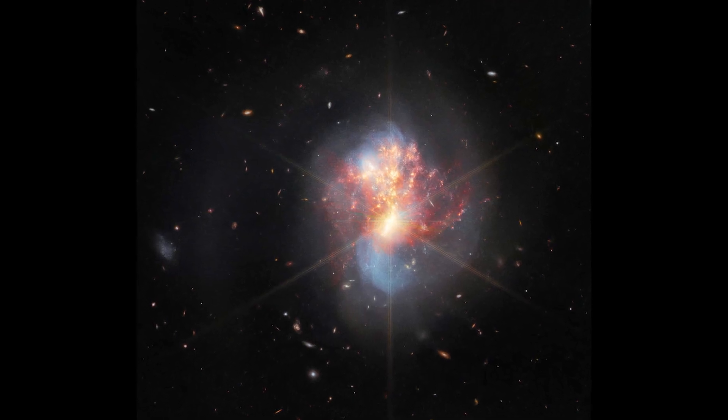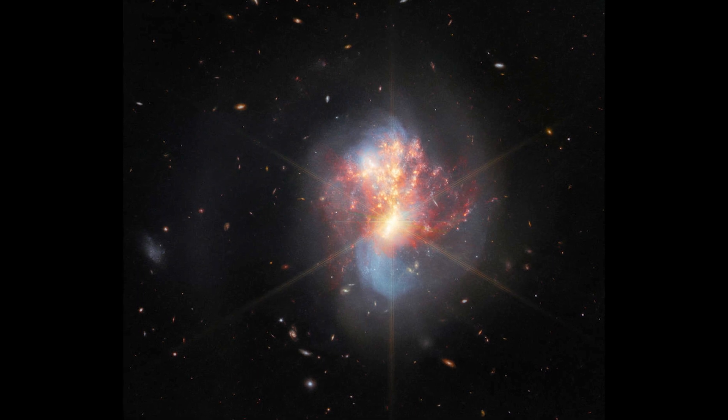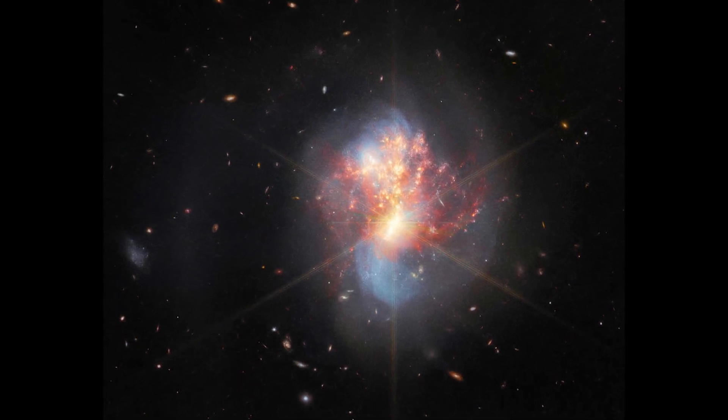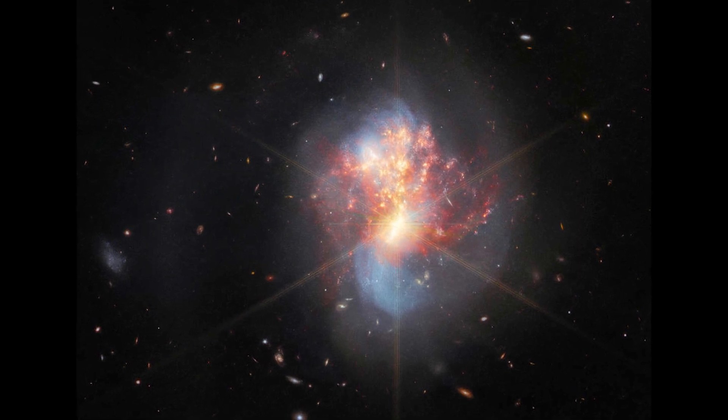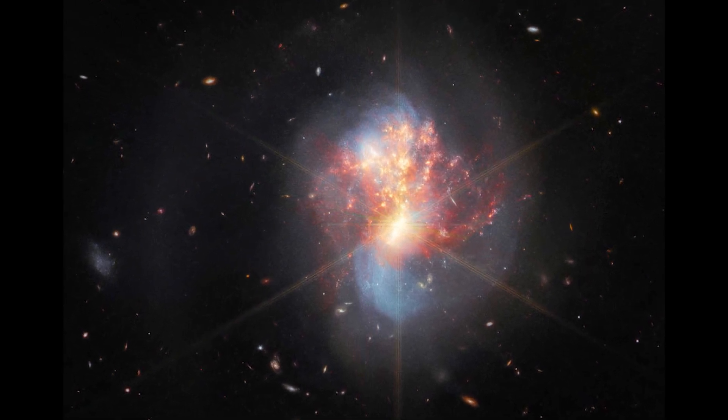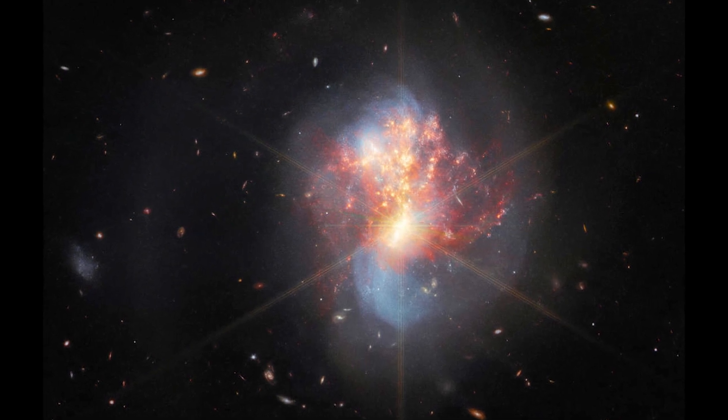A Galactic Collision: A pair of colliding galaxies, called IC 1623, plunge into one another, igniting a burst of star formation. This chaotic process may well be creating a new supermassive black hole at the center of the two galactic behemoths.